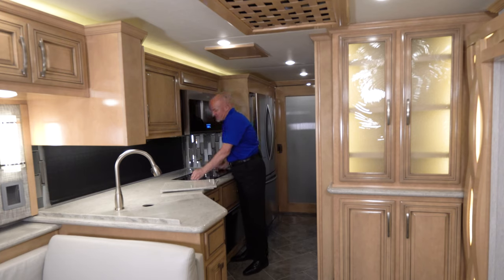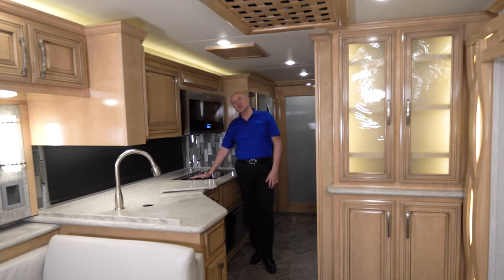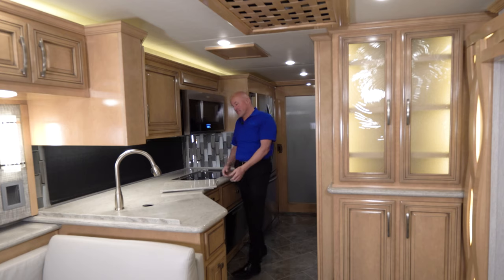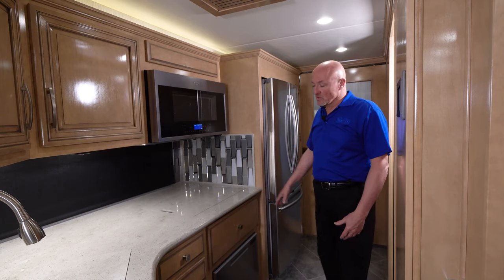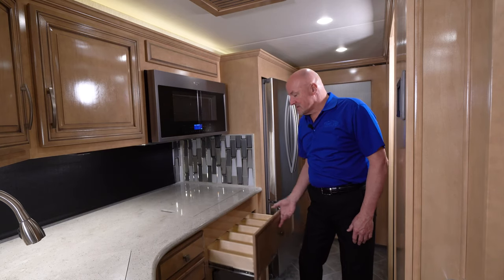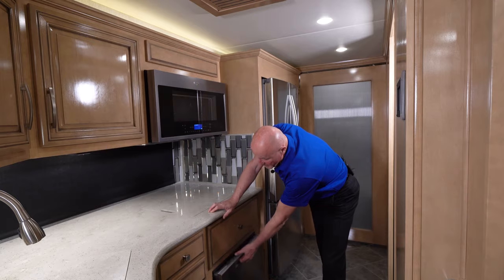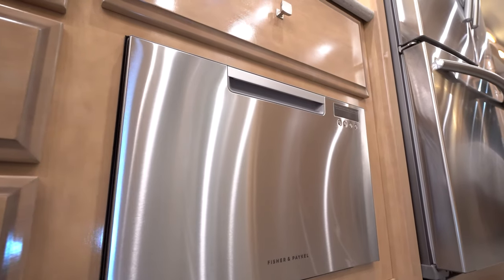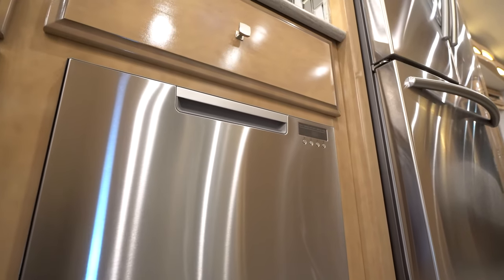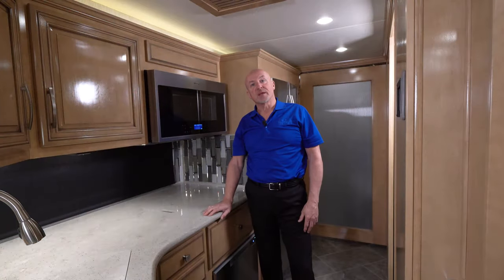The induction cooktop is very safe if children are involved — even if the power is on, you can lay your hand on the burner and it won't burn. It requires a magnetic connection between the pan and the cooktop surface to heat. Along with the nice kitchen amenities, you'll also have drawer space as well as a dishwasher — again, something you'd find in more of a high-line coach, brought down into this smaller coach for the aging population to continue their lifestyle.